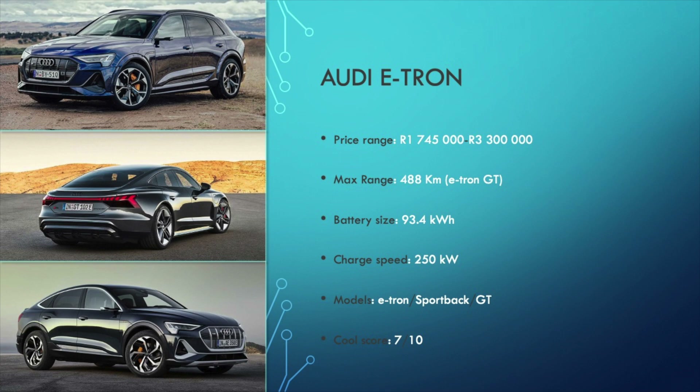The e-tron GT is heavily based on the previously mentioned Porsche Taycan, and therefore shares the same 93kWh battery, but has less range of 488km and a reduced charging speed of up to 250kW. Because after all, an Audi can't be as good as a Porsche, right? Let me know in the comments if you agree with me.